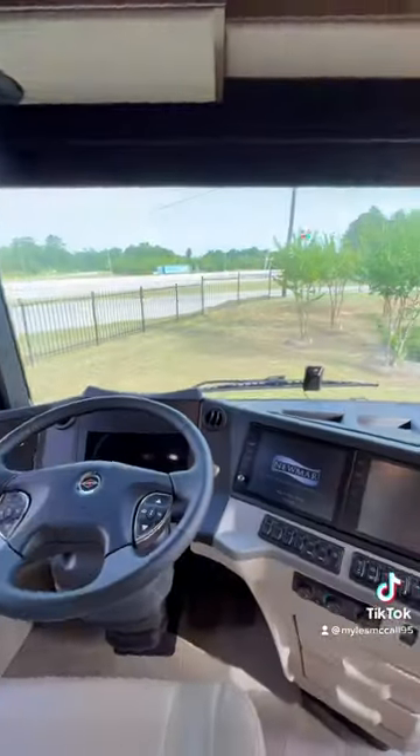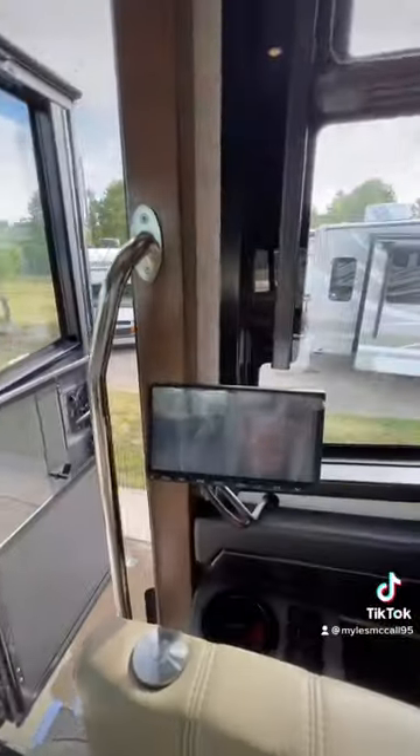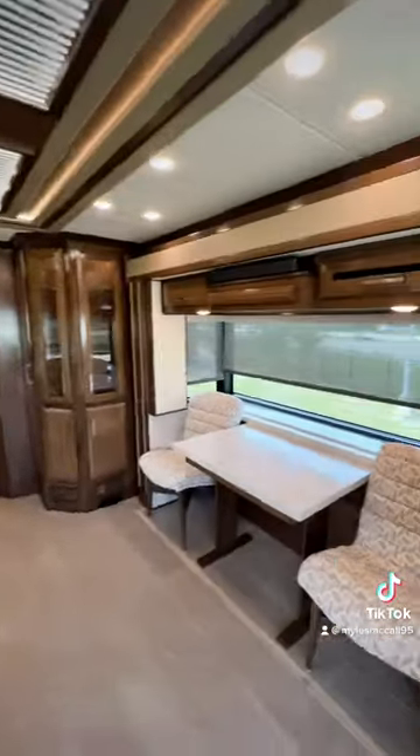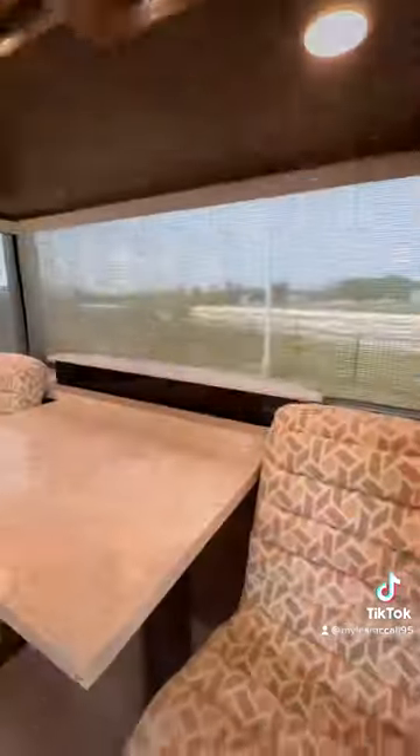It has a digital dash with two monitors, and you also have an optional passenger monitor as well. Going to the back, you have touchscreen control panels all over the RV that will control things like your day and night shades.